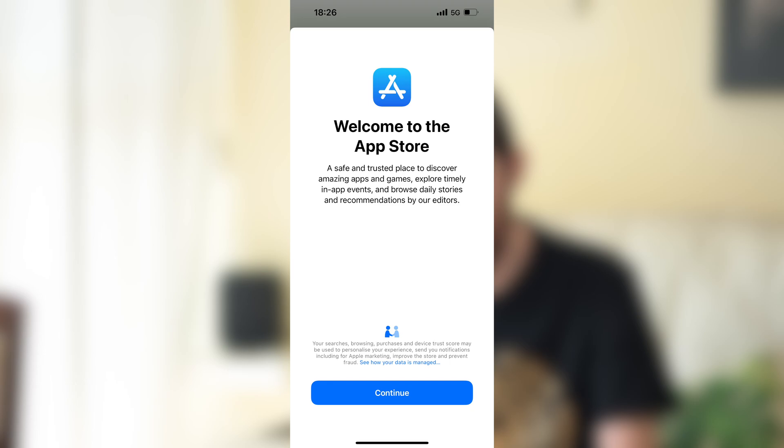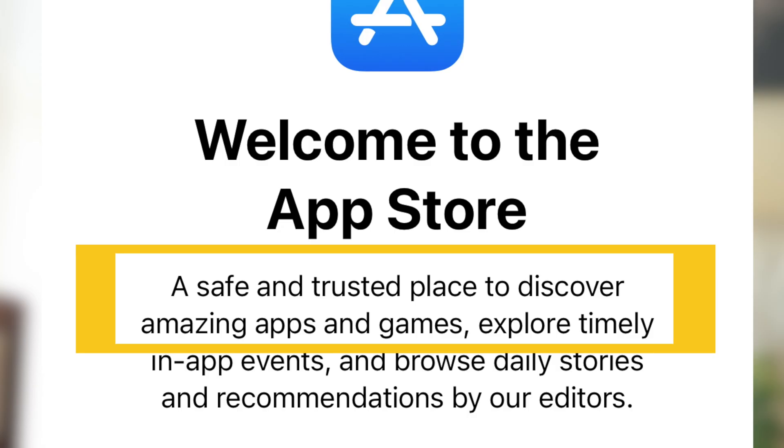There's also a pop-up that comes up when someone is installing an app that contains malware. App developers can also now choose alternative payment methods other than in-app purchases, and those do not carry the App Store fees that Apple applies. Also, since it's now facing competition, Apple has added a welcome screen to the App Store saying it's a safe and trusted place to discover amazing apps and games.